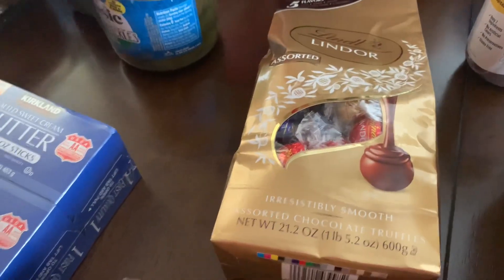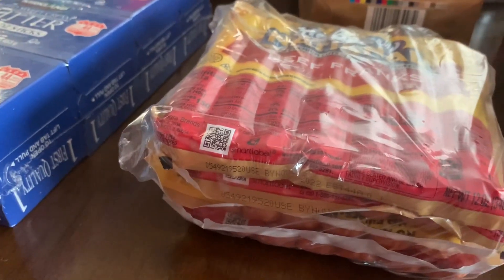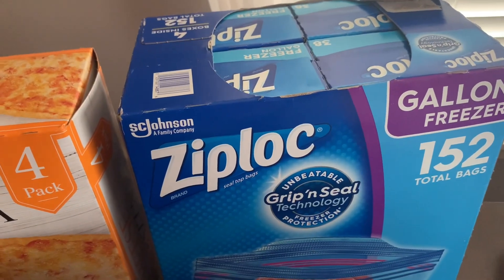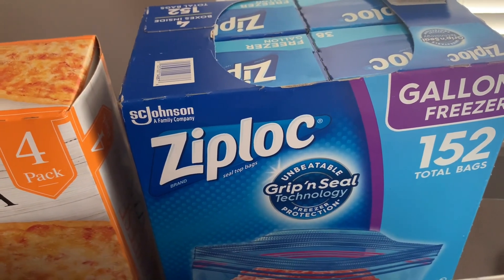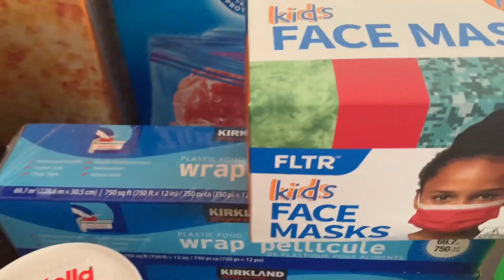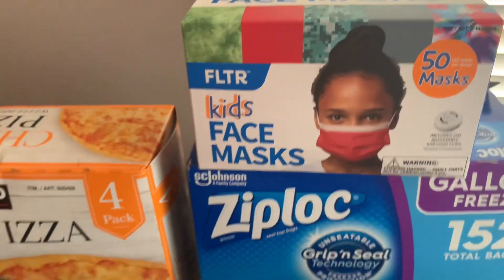Assorted chocolate, a four-pack of hot dogs, and gallon freezer bags — a 152-pack. And then here I have masks for my little boy.